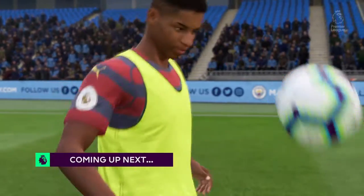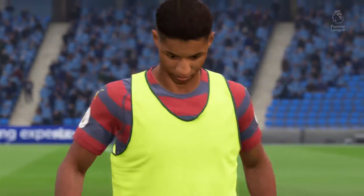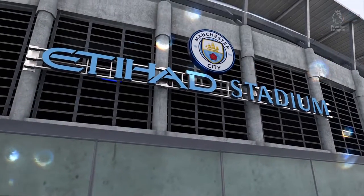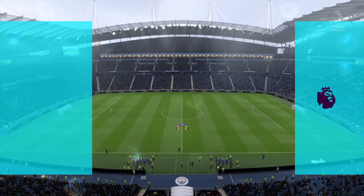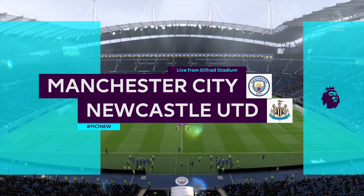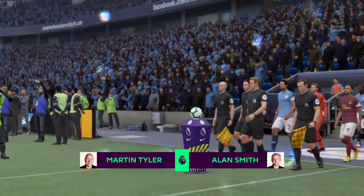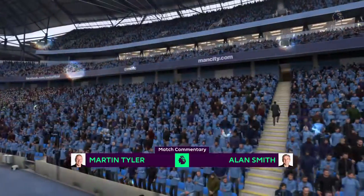The main story here is we are going to see in action the top scorer in the league, and it's live! Hi everybody, a big welcome to you all to Manchester, to the Etihad Stadium. It's Alan Smith alongside me, Martin Tyler. And today it's Manchester City against Newcastle United.